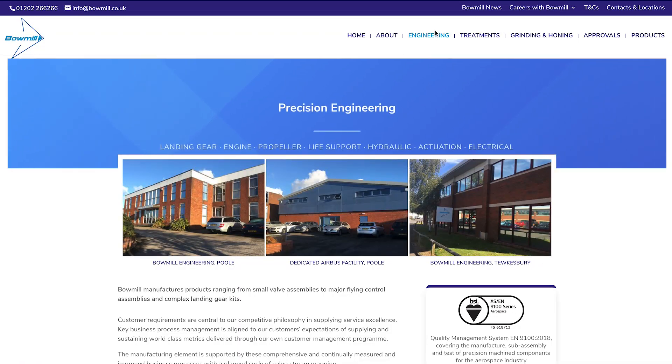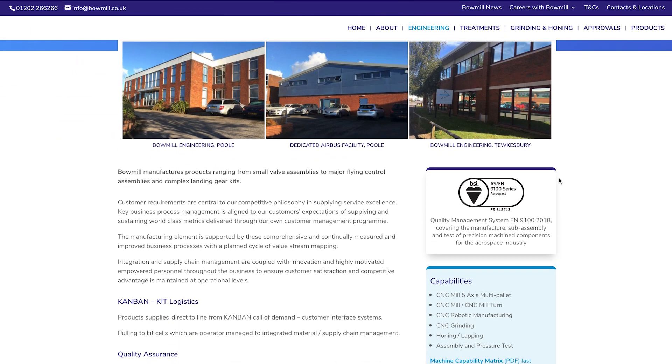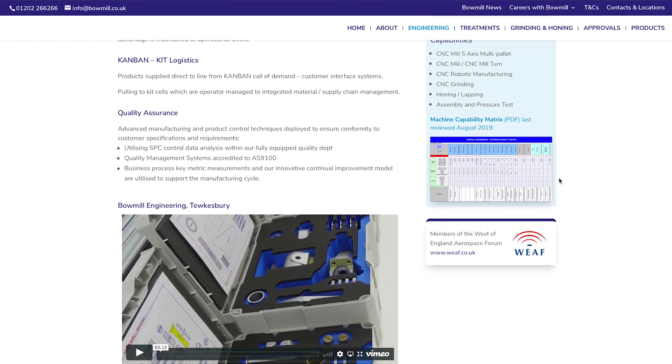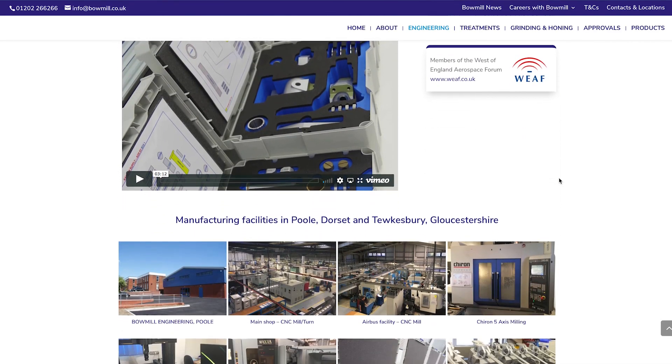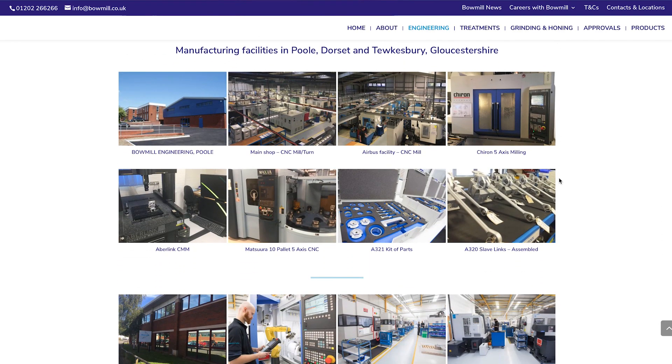Things are going well for you? Yeah, absolutely. The company started in 1970 comprising one small unit on this site and has grown to around 72,000 square feet of factory space over the three sites. The parts are predominantly aerospace, some for defence and some for marine, but mainly aerospace.